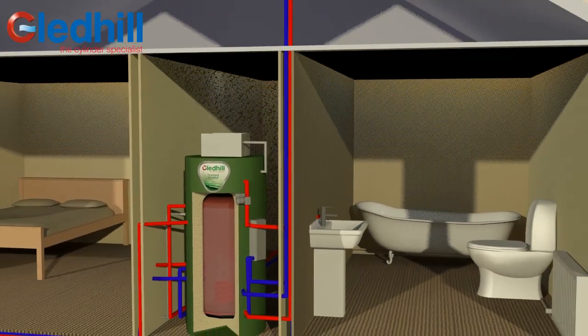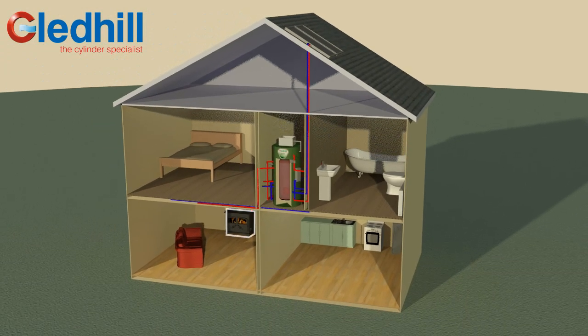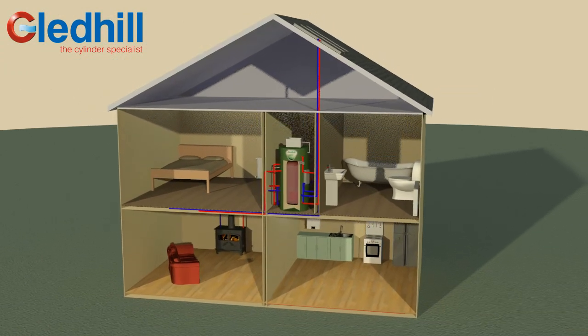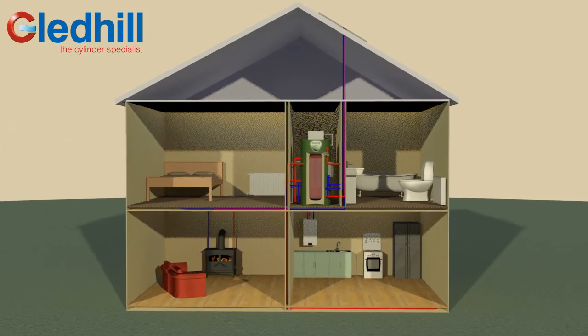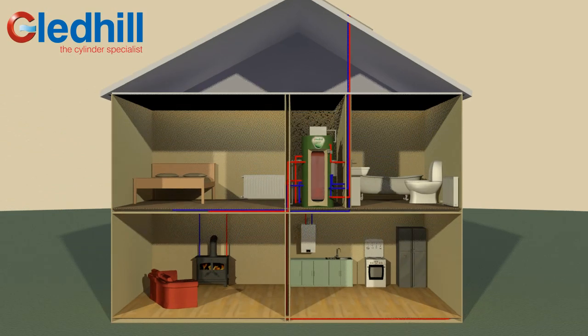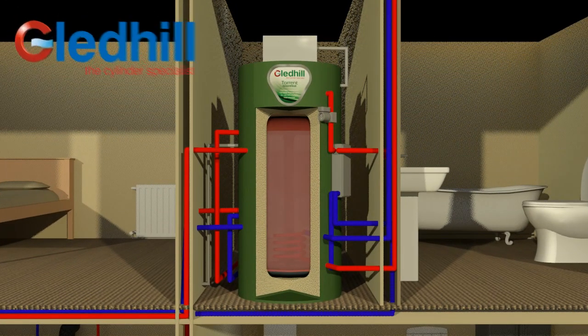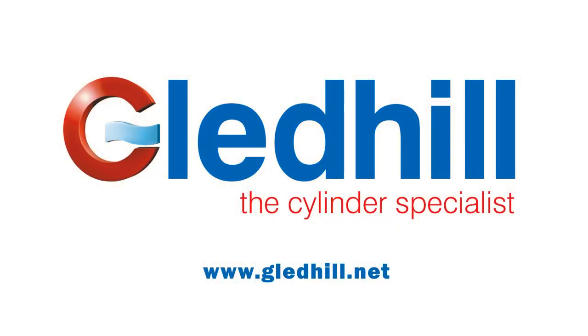Whatever multiple heat and renewable energy sources you decide to have in your home — wood burner, solar or heat pumps — Torrent Green Heat Thermal Store is the flexible solution to increase energy efficiency and reduce bills. There are lots of hot water cylinders, but only Torrent Green Heat can safely and efficiently use green energy to cut your heating and hot water bills. Gledhill's Torrent Green Heat Thermal Store: the heart of your heating and hot water system.